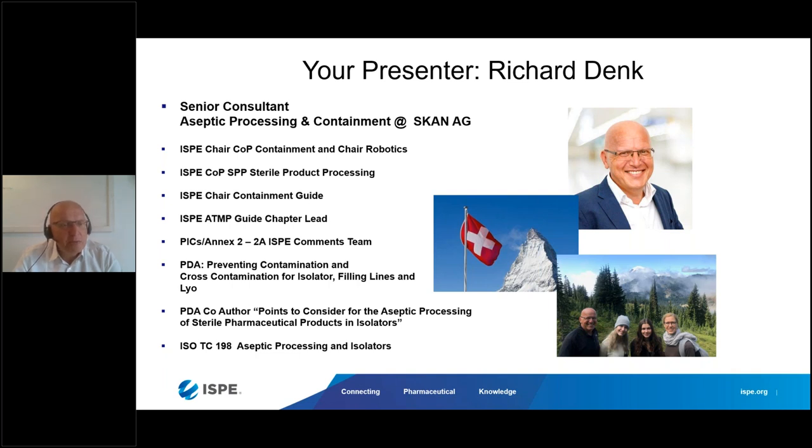As Uda mentioned, we have published a containment guide in German five years ago, and the English version was published three years back. It's one of the most sold documents from the ISP — we've already sold more than 1,100 books. ATMPs — Advanced Therapeutic Medical Products — is another ISP guideline we're working on, where I'm responsible for the manufacturing chapter. We've also been involved in PICS Annex 2A for ATMPs and the new draft Annex 1, where I'm in the commenting group.